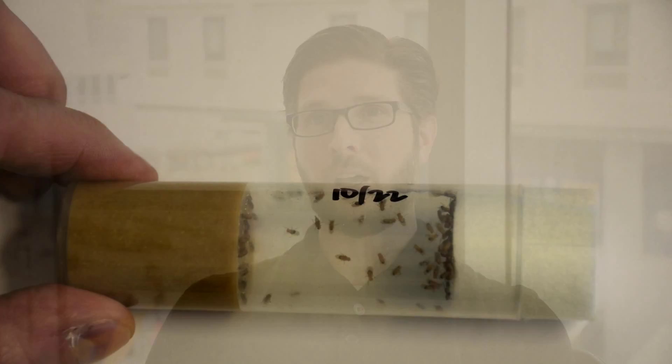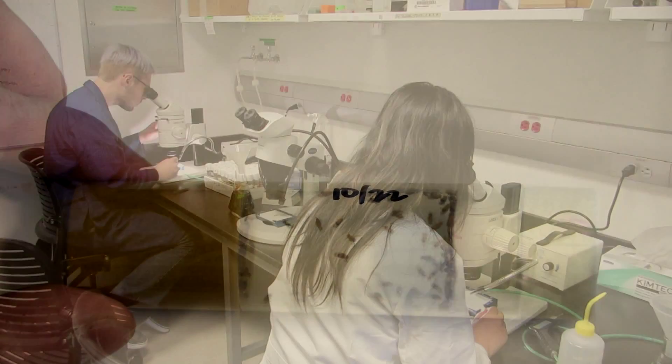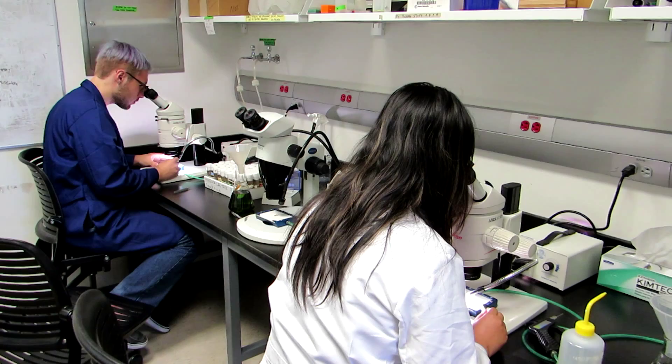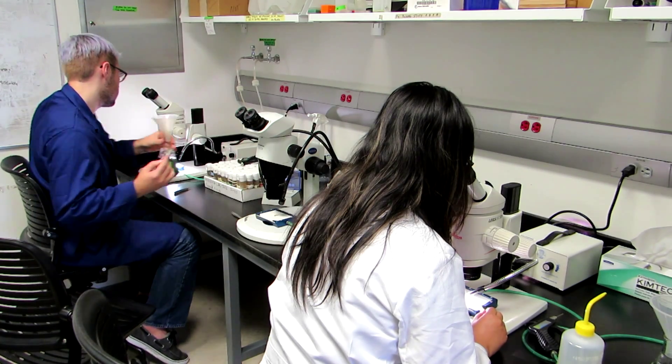We utilize the fruit fly Drosophila melanogaster for both of these. And because multiple genes involved in synapse formation are also involved in human disease, we wind up making Drosophila models of multiple human diseases as well.